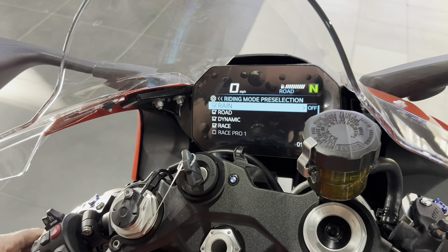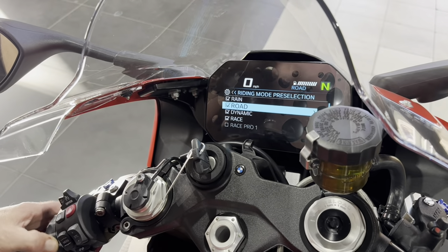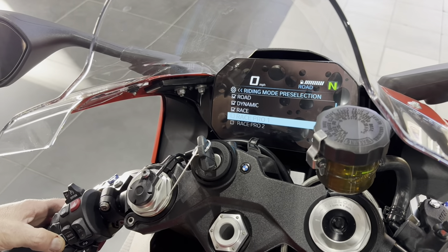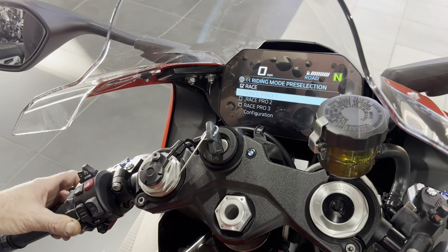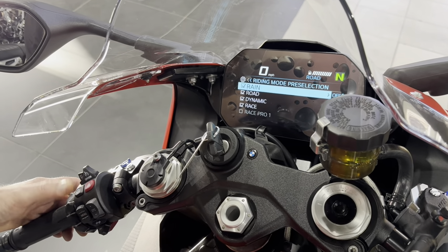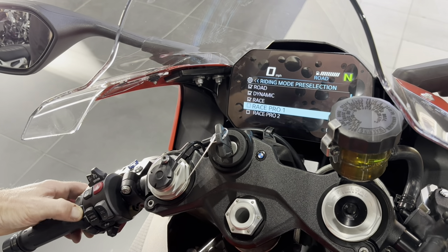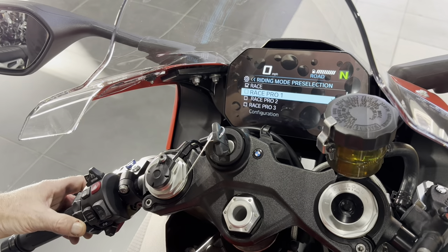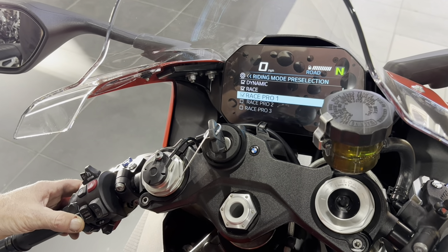Vehicle settings — riding mode pre-selection. You've got four modes on the button right now: rain, road, dynamic, and race. To get Race Pro 1, 2, and 3 you've got to lose one to gain one. We're going to turn rain off — see what I'm doing? — and now it's giving you the option for Race Pro 1, 2, or 3. Let's put Race Pro 1 in.